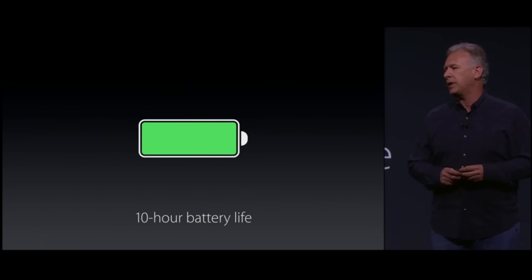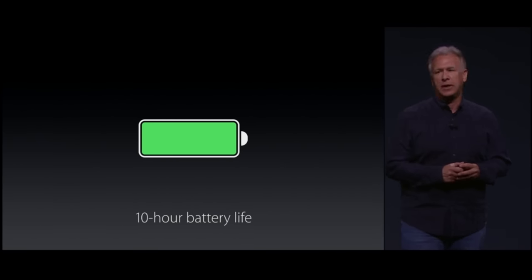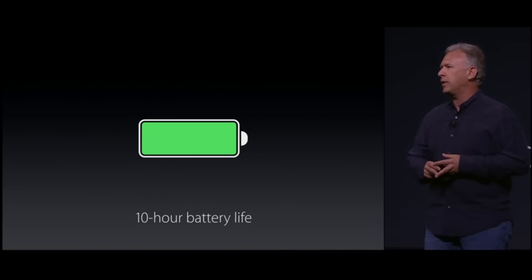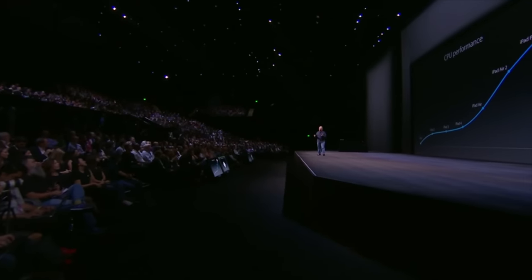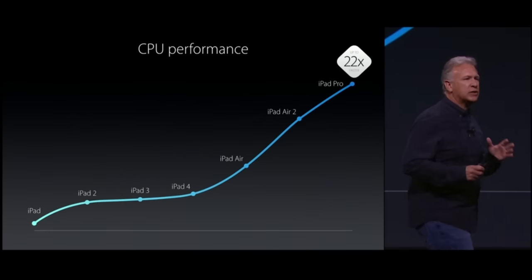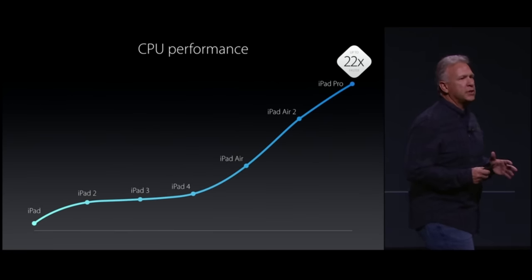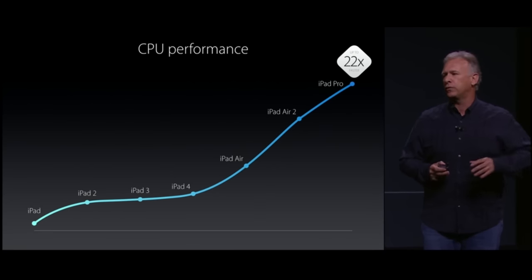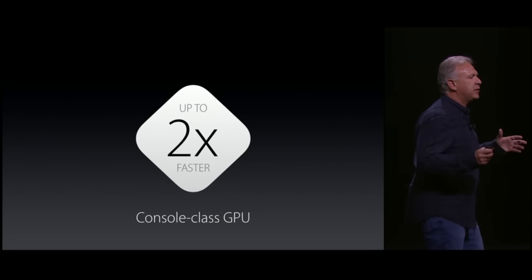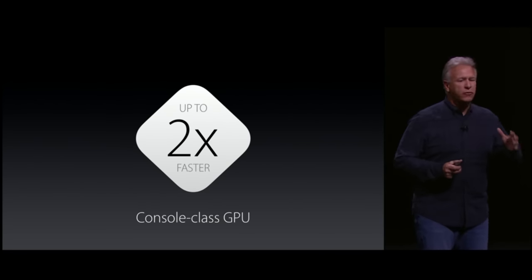You're looking at about 10 hours of battery time, which is pretty standard on all the iPads. With that larger screen, we're also going to be getting some hardware upgrades. With the new A9X chip, you're going to get up to 1.8 times faster speeds than the predecessors, and 22 times faster than the original iPad, which is pretty impressive. We're also expecting to see two times the graphics processing power of the predecessor, the iPad 2.